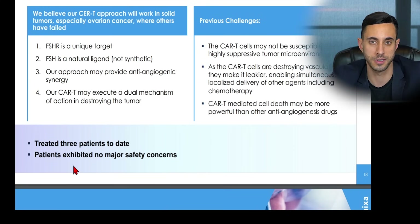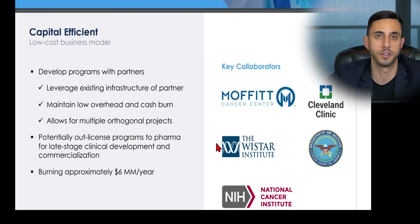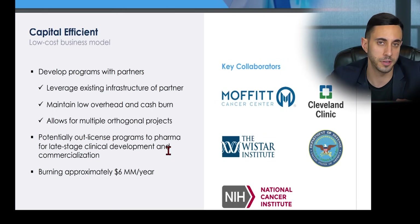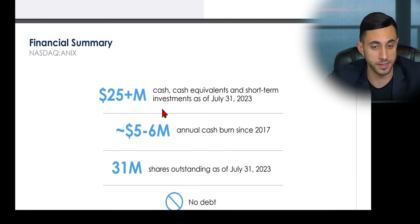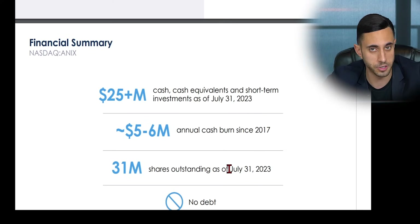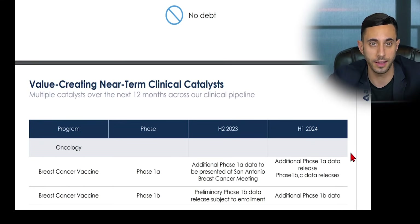In summary, the company operates a capital-efficient, low-cost business model: developing programs with partners, leveraging existing partner infrastructure, maintaining low overhead and cash burn, allowing for multiple orthogonal projects, and potentially out-licensing programs to pharma for late-stage clinical development and commercialization. They're burning approximately $6 million a year, which for a company that size sounds pretty good. Their financial summary shows $25 million-plus in cash, cash equivalents, and short-term investments as of July 31, 2023, with $5 to $6 million annual cash burn since 2017, 31 million shares outstanding, and no debt — a relatively tight float and share structure.